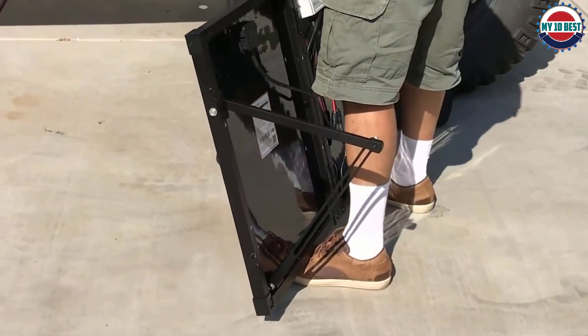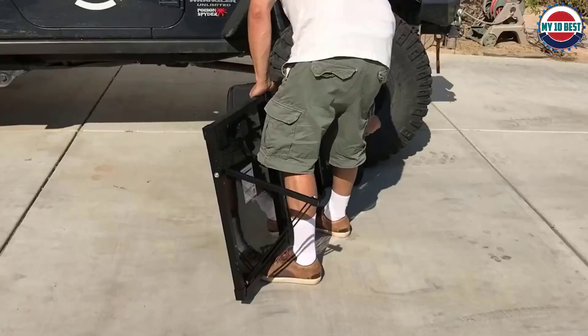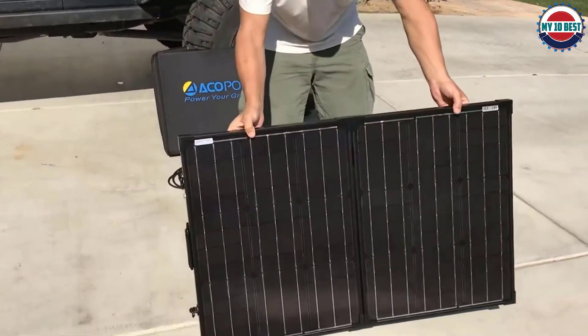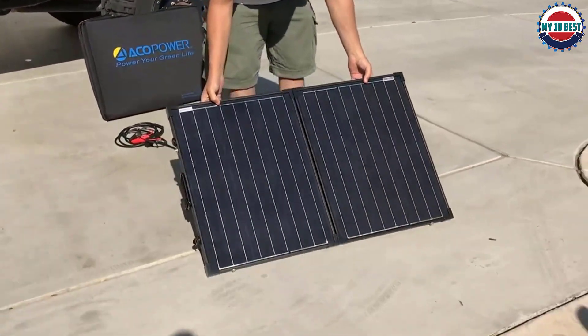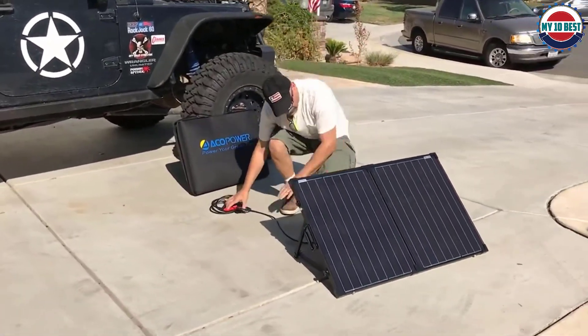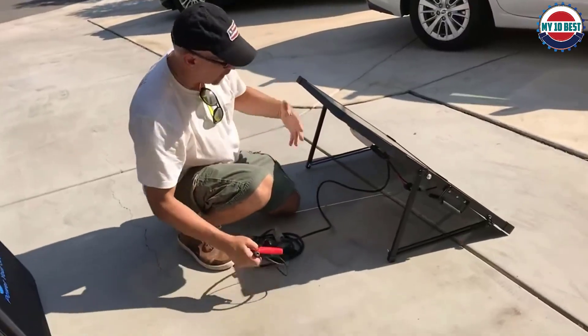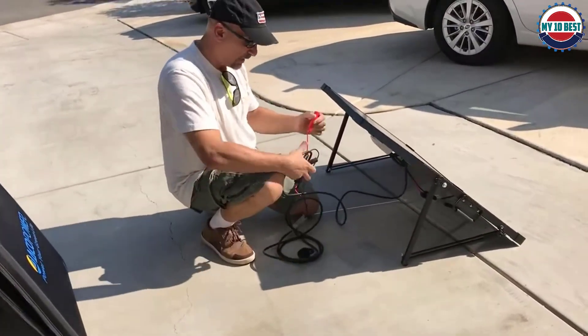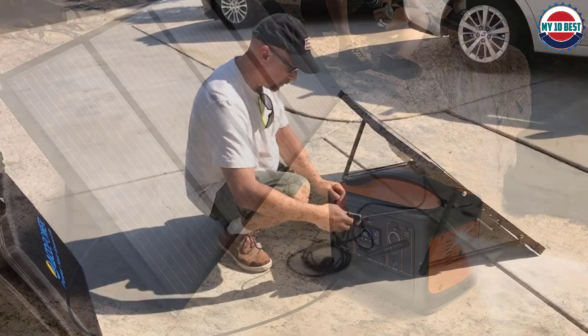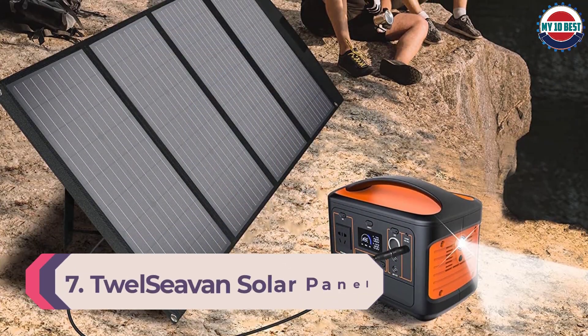It uses monocrystalline solar cells, which are meant for higher efficiencies and are ideal for a variety of off-grid applications. This lightweight solar panel has two corrosion-resistant anodized aluminum kickstands to place it on any surface, and its TPE rubber handle makes it easy to carry. Its ETF laminated case offers excellent durability and longevity, while its IP65 water resistance and dustproof rating protect the panel outdoors.